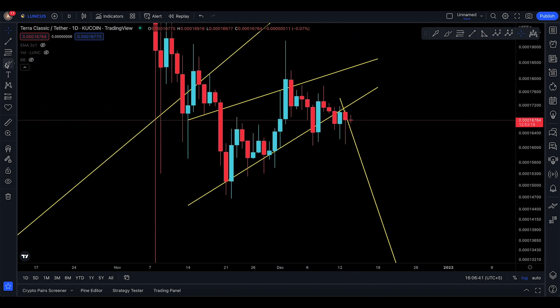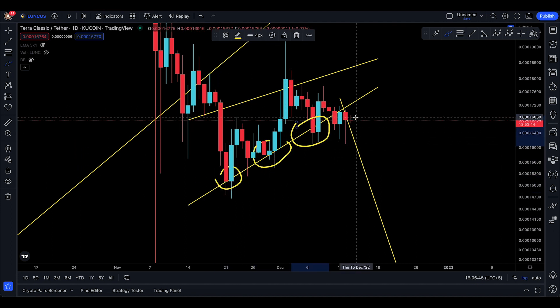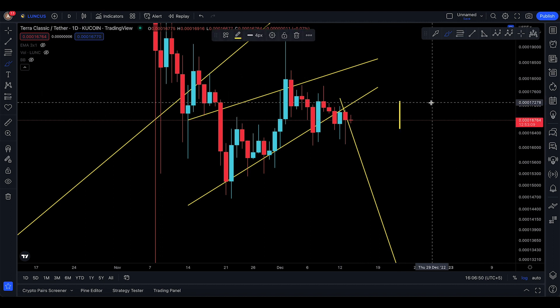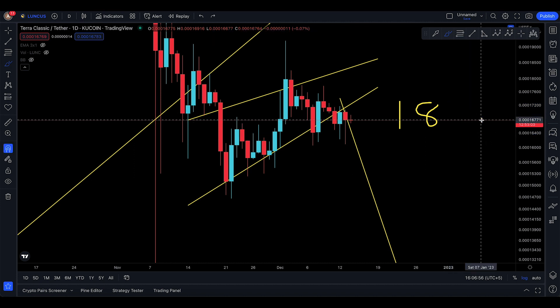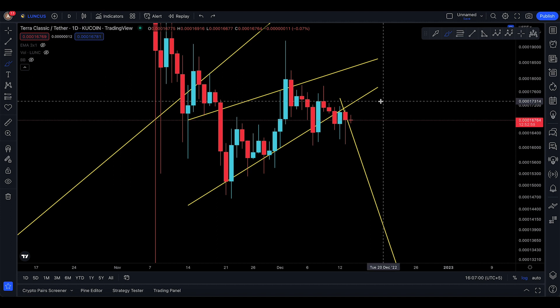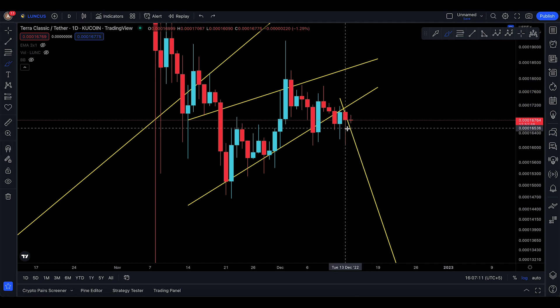We're looking at the pop down of this particular trend — one touch right there, one touch right over there. Bitcoin seems interested in moving to $18,700, and if it does, we could be looking at Luna Classic trying to move back up to that resistance at 18,464.